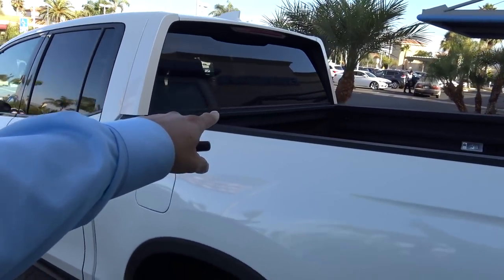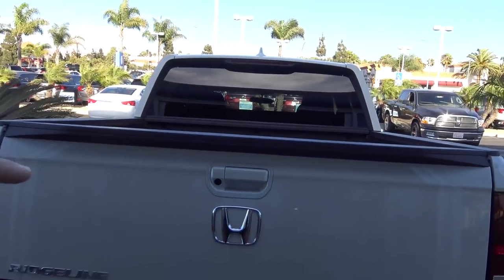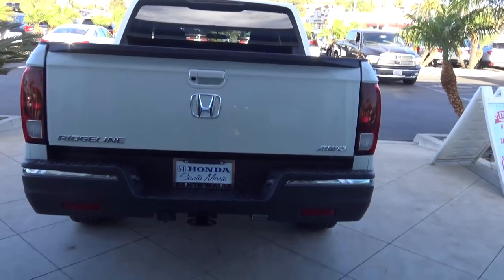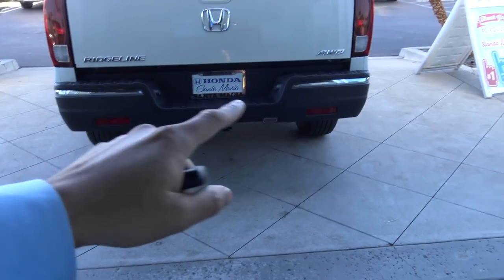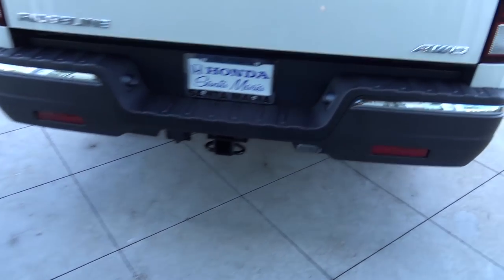No sliding rear window, but you'll see why. I actually like this better for the purposes that I'm gonna use it as. And then it's got this nice tailgate, all-wheel drive, and it's got the tow hitch, ready for brakes, electrical, all that.